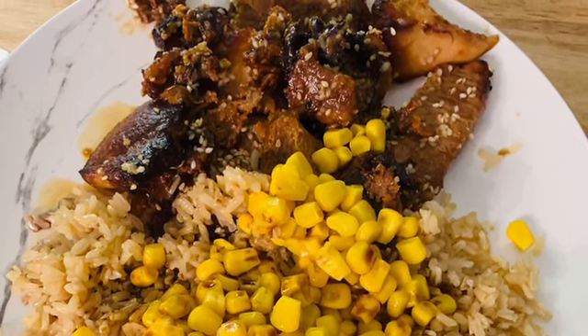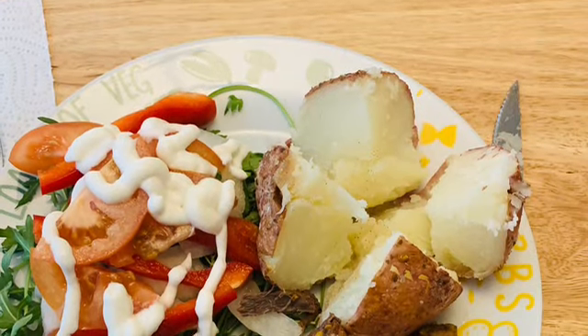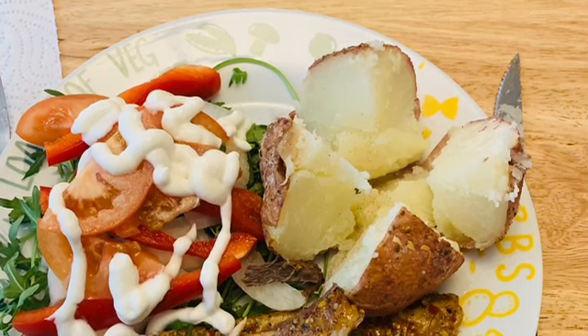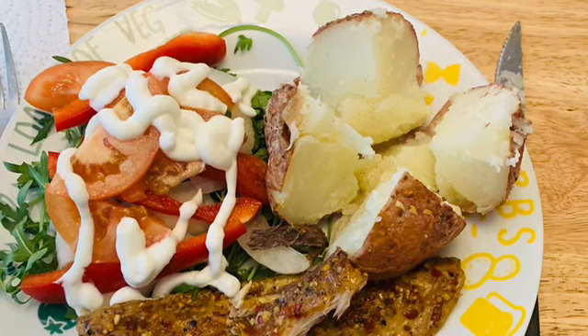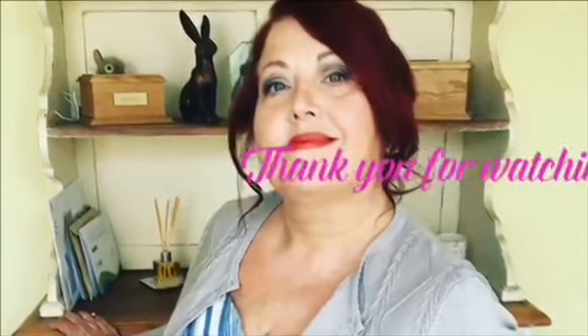The final meal I'm sharing this week is peppered mackerel, jacket potato, and a mixed salad, with a little bit of garlic mayo on top. I'd like to add at this point — I didn't lose any weight this week.